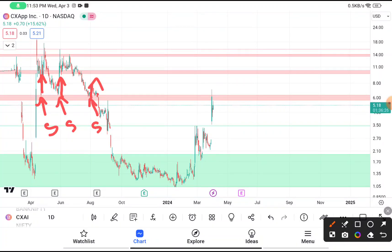Once this support area was broken down, it will now act as a resistance. You can clearly see that after facing this resistance, this stock tried to come down. If you are thinking to buy this stock, you have to wait until it gives a clear breakout above $6.